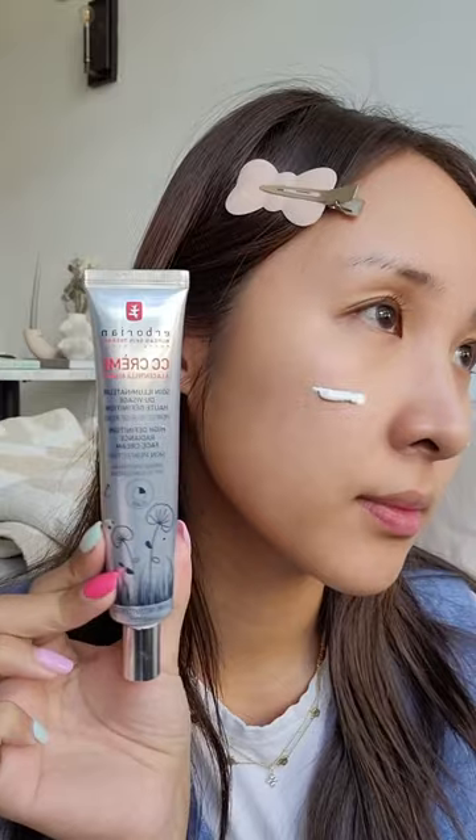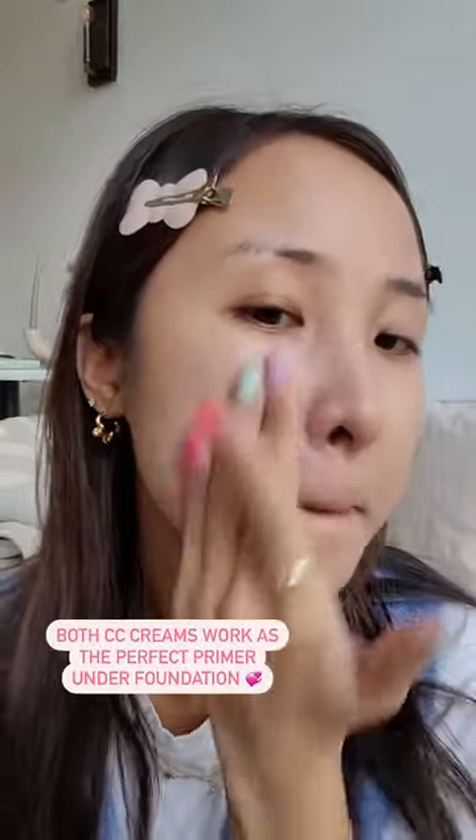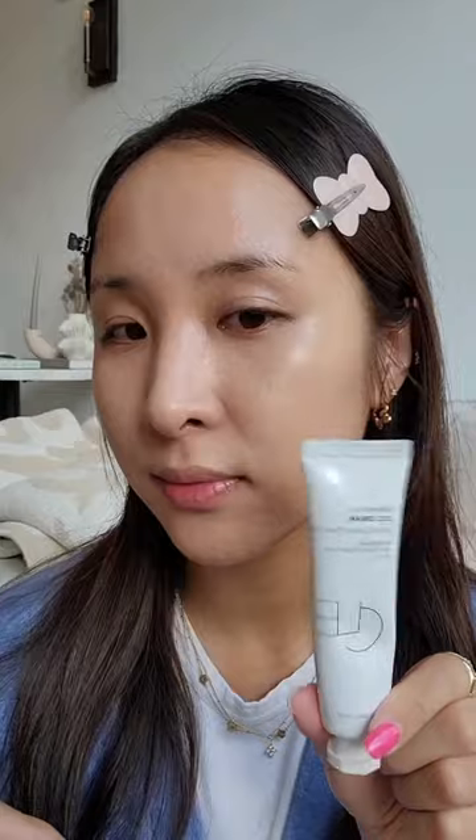That makes you look so healthy and glowing from within. Now on to my other love, the Arborean CC cream. It starts out white but as you blend it also dissolves magically into the skin. This one's actually slightly more matte by itself, which I didn't realize, but depending on the skincare you have underneath you can control the amount of glow that comes through.